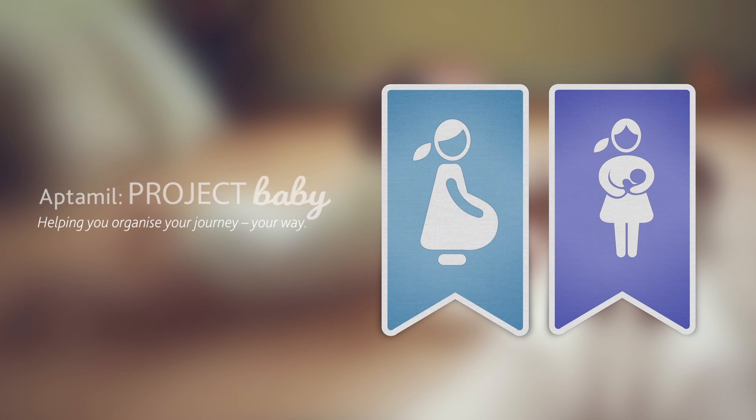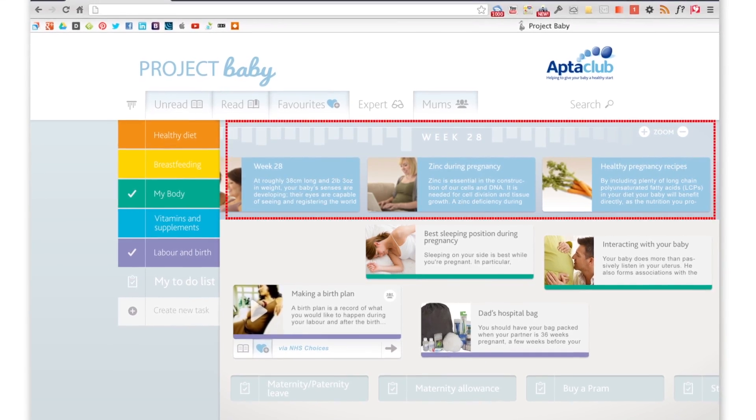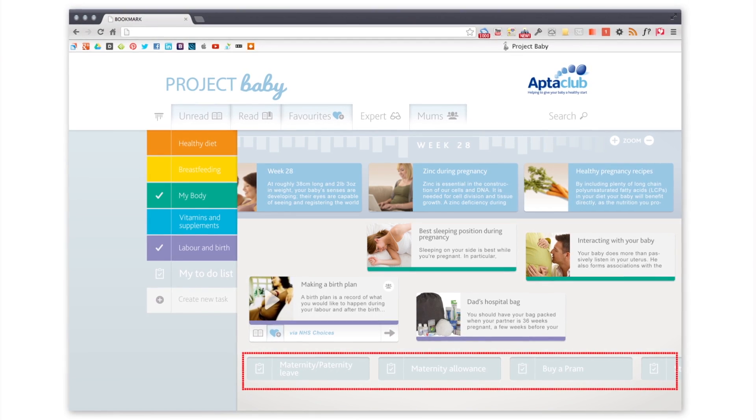Project Baby is a site where you can find and save the most relevant things you'll need to know during your pregnancy and when you become a mum. It brings together the best information selected by experts and yourself. You can then organise everything for handy reference as well as create tasks and to-do lists.